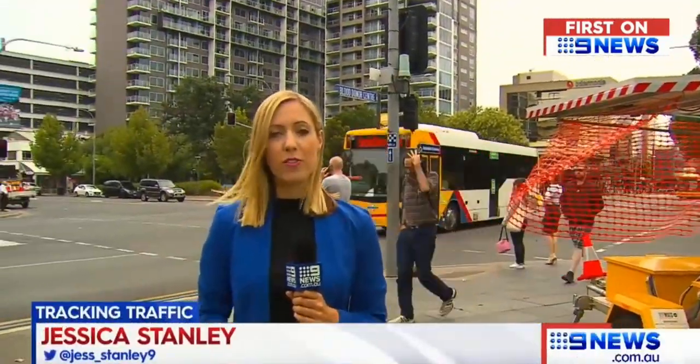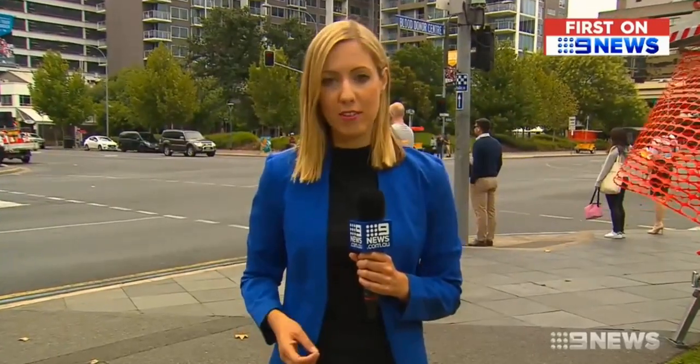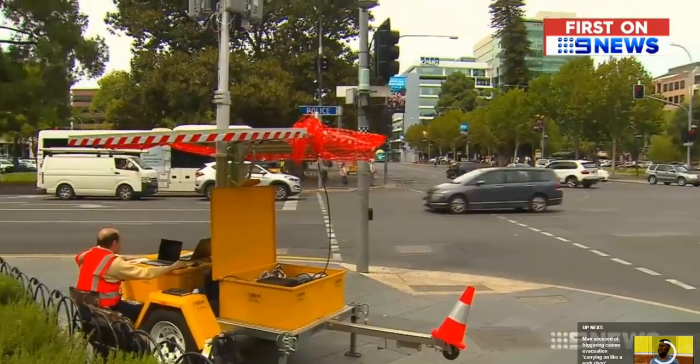The six day trial of the sensors ends on Saturday, but if successful, the state government says it would consider using them to monitor traffic at other intersections. We'll wait to see what the study shows us, what the findings are with the traffic movements in the coming weeks and months. Jessica Stanley, Night News.